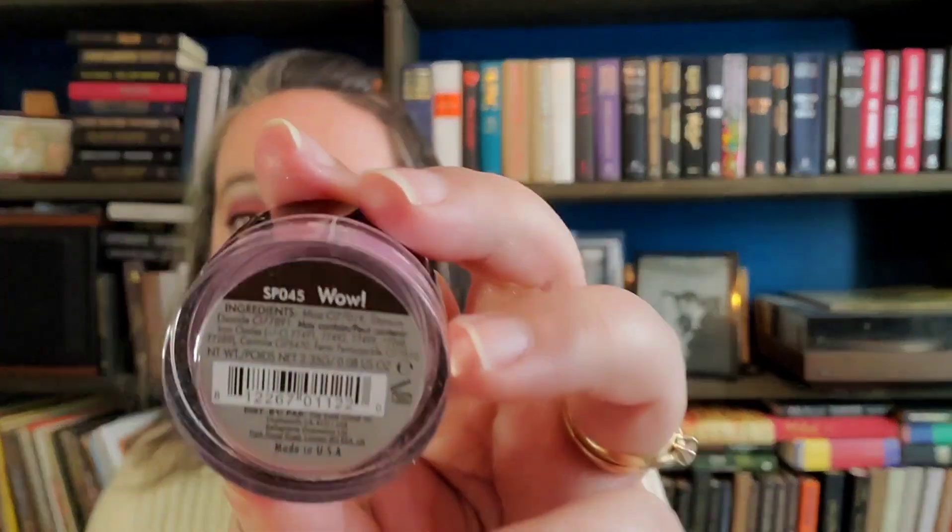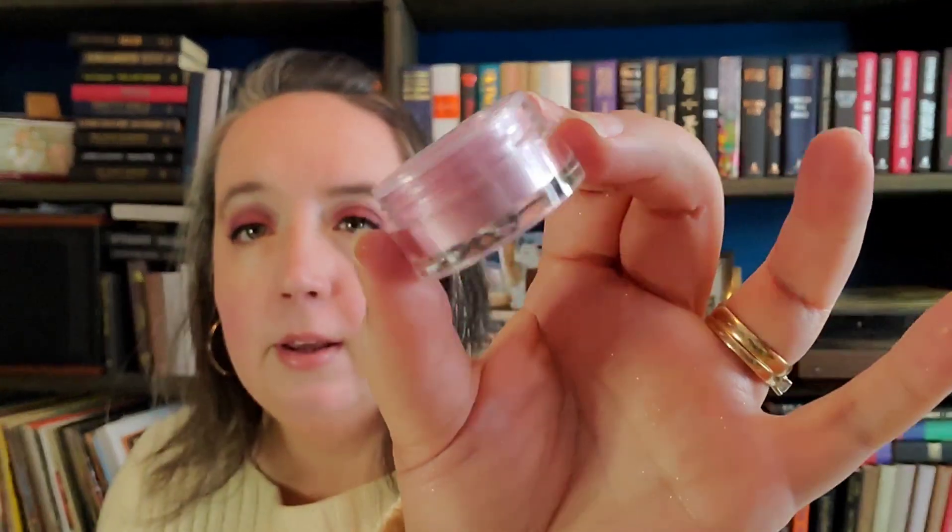Item number two is from Bella Pierre Cosmetics. What is this — a loose powder, it looks like. It is in the shade 'Wow' and I'm going to be very careful about opening this because I usually spill this kind of stuff on myself. It's a loose pigment powder — really pretty, really pretty shimmery pink.